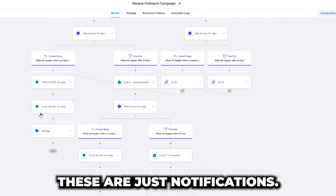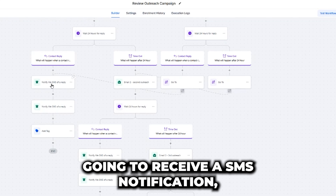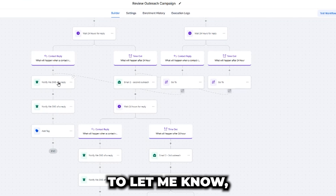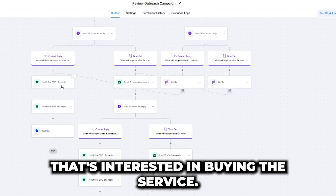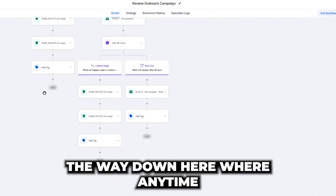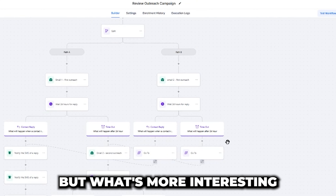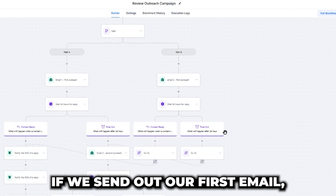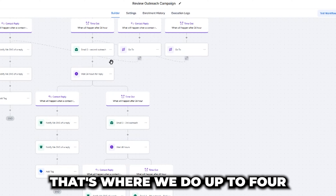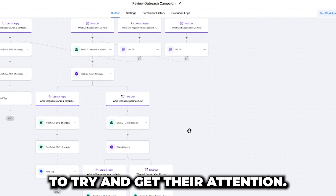Everything you see on the left side are just notifications. For example, if I get a reply from a customer, I'll receive an SMS notification — meaning my cell phone will let me know there's a lead interested in buying the service — and I'll get an email. You can see that all the way down: anytime somebody responds to this campaign, we get that reply. But what's more interesting is what happens if we send out our first email and nobody replies — that's where we do up to four follow-up messages to get their attention.